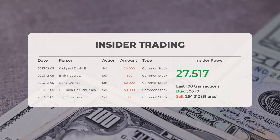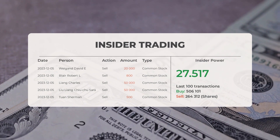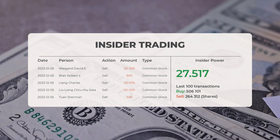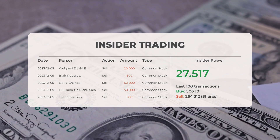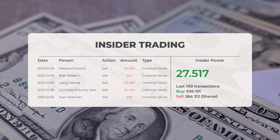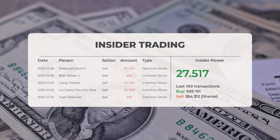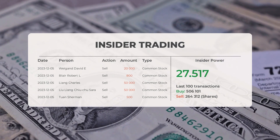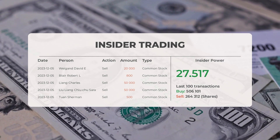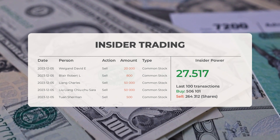The combined average rating for Super Microcomputer from multiple analyst sources is a buy. Regarding recent insider trades on December 5th, 2023: David E. Wigan conducted an insider sell of 20,000 shares; Robert L. Blair sold 800 shares; Charles Leong sold 50,000 shares; and Sherman Twan sold 500 shares of common stock. Based on the 100 most recent insider trades, the insider power has been calculated to be positive.